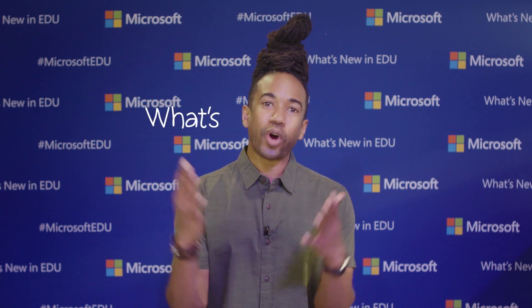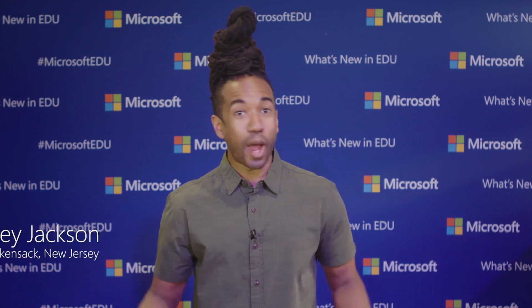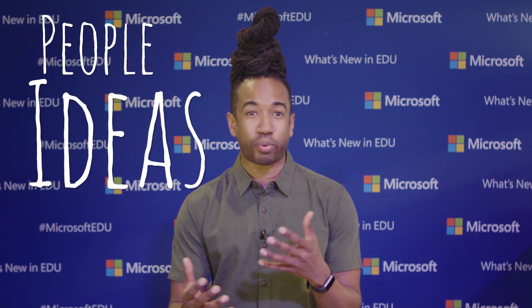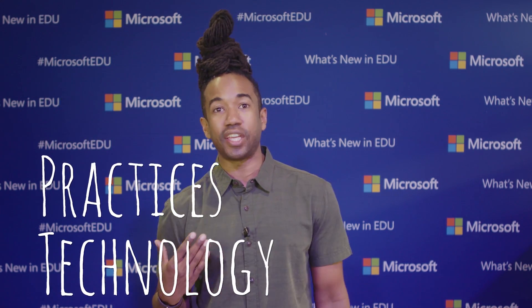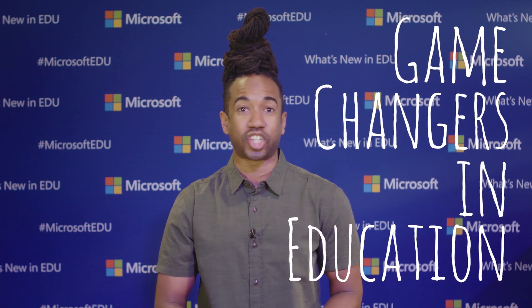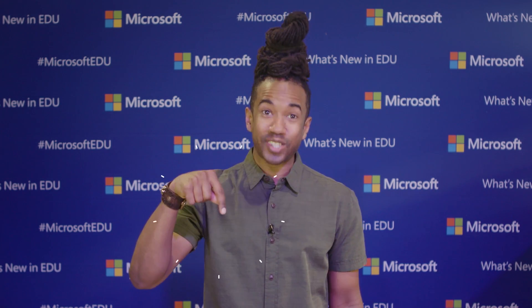Hey, what's up, everybody? What's New in EDU is back in your world. I'm Tony Jackson, and I teach fourth grade in Hackensack, New Jersey. I'm here at ISTE, where their mission is to bring together people, ideas, practices, and technologies so educators like me can learn all about new updates, features, and game-changers in education. So stick with me — I'll show you around, because this is the place to be.